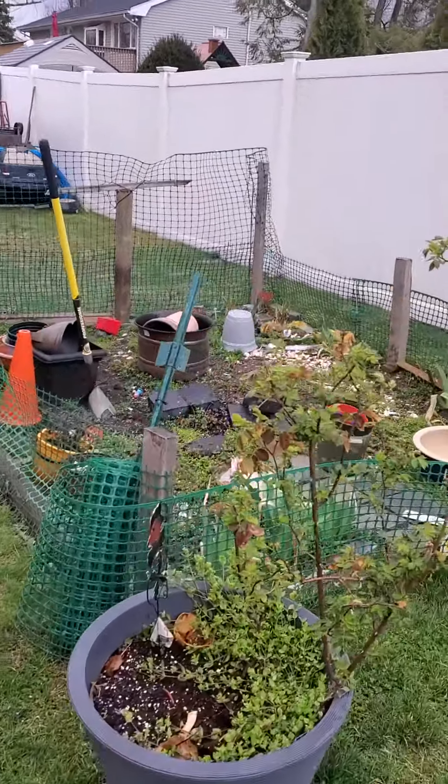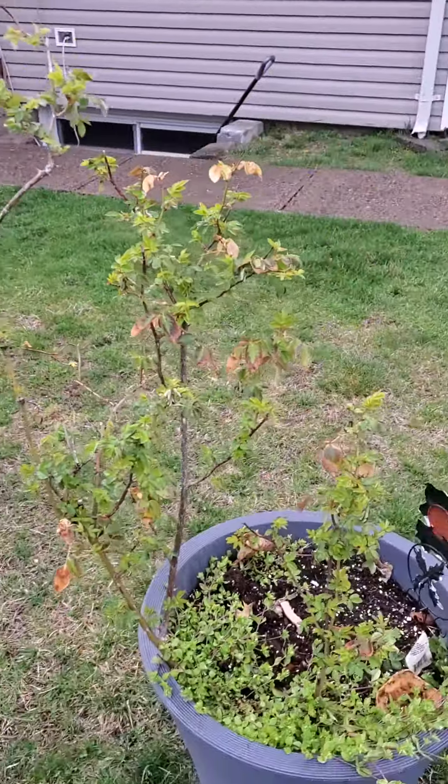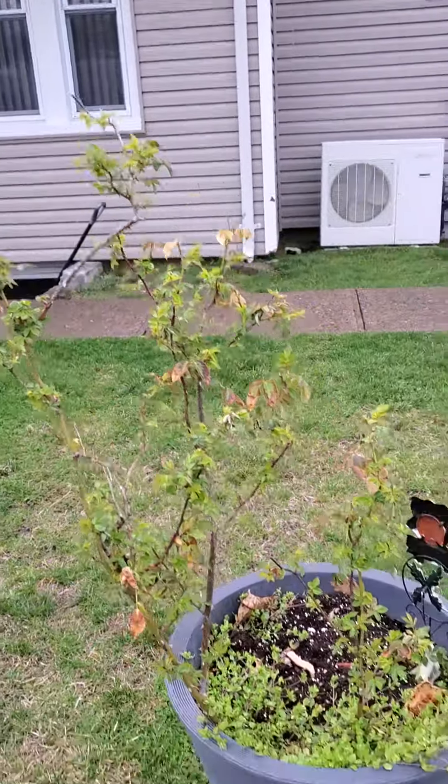All right, well, I'm just showing you here the garden. The ground started to finally thaw out, so I can start getting into here. This is the rosebush I got for my wife for our first Mother's Day — every year I get her a rosebush. I've got to start cleaning that pot out.